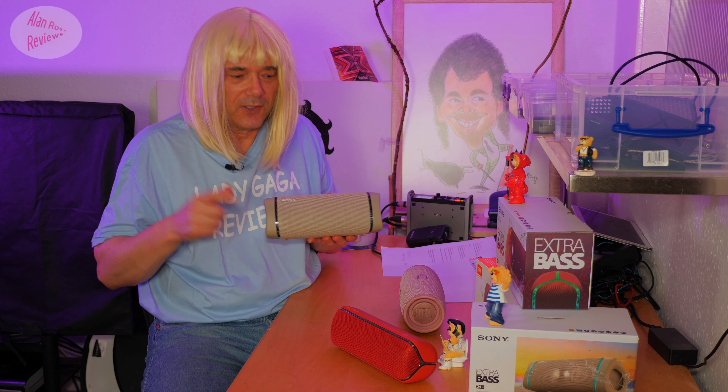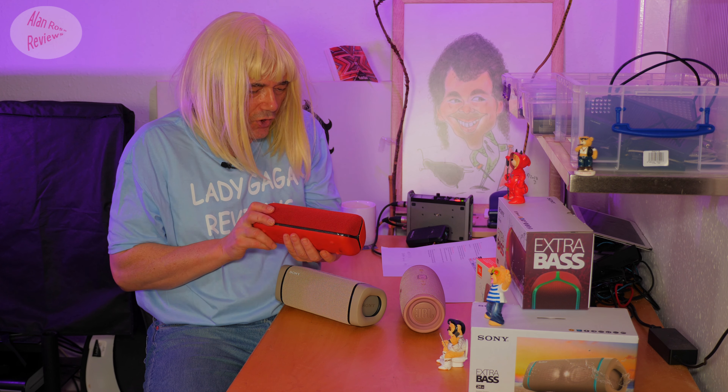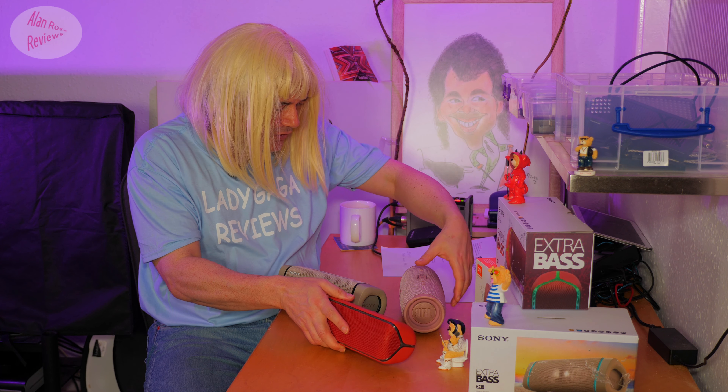The Sony XB33 just came out — well, it came out in May. It replaces the Sony XB32. Is it a lot better? What is the difference? We're going to find out in this review.